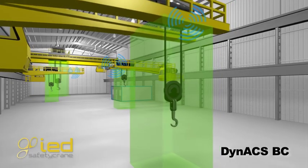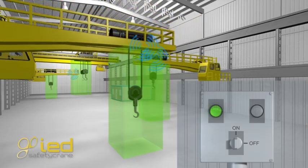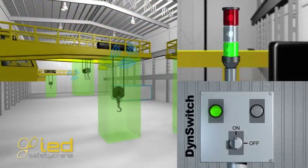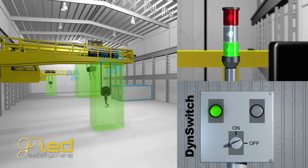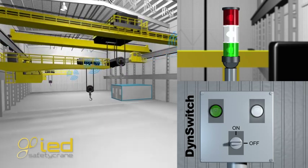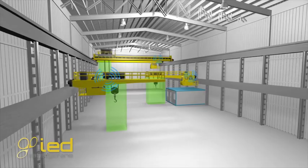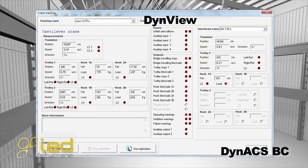For a perfect integration in the production process, the system incorporates the Dyn-Switch, which can disable the system in case of maintenance tasks or other special operations. The Dyn-View software shows the status of every crane.